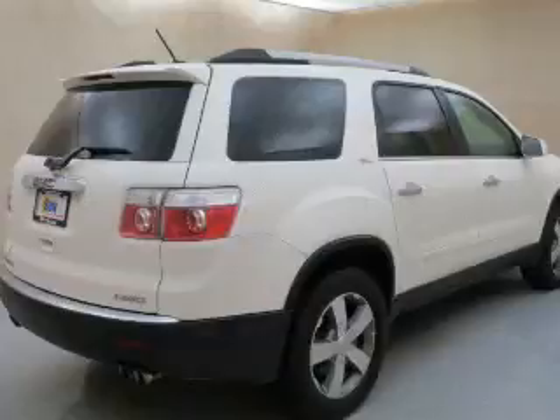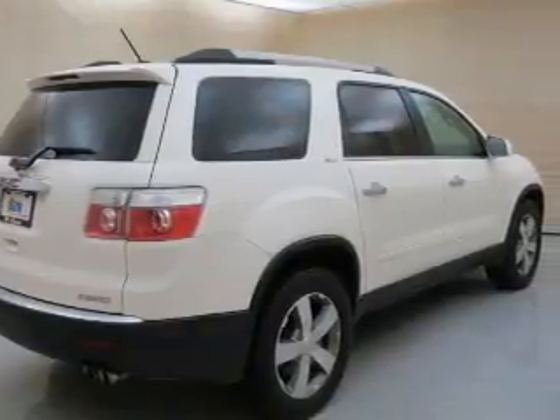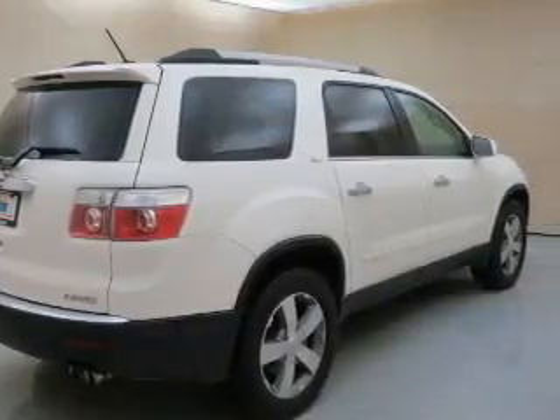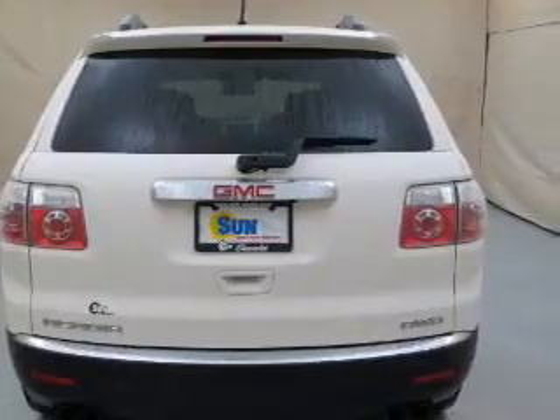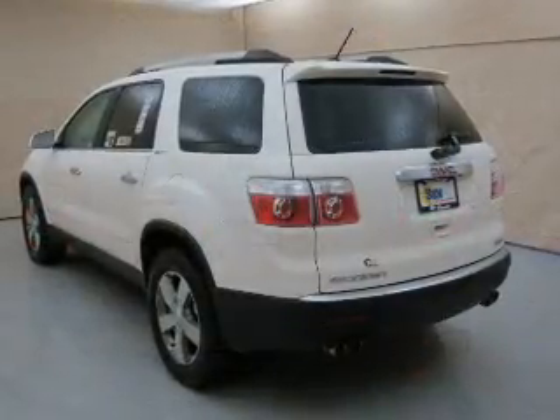Find your way easily with the included navigation system. Premium wheels lend a distinctive appearance. Treat yourself to the splendor of a premium sound system. The anti-lock braking system will help deliver you safely to your destination.